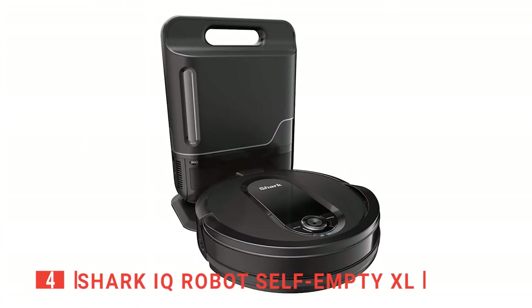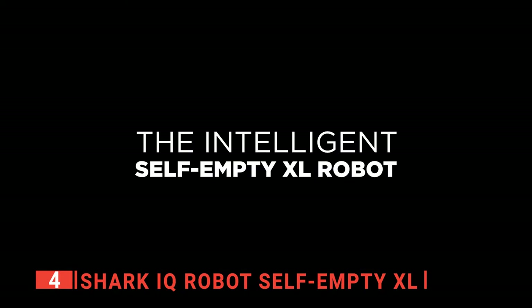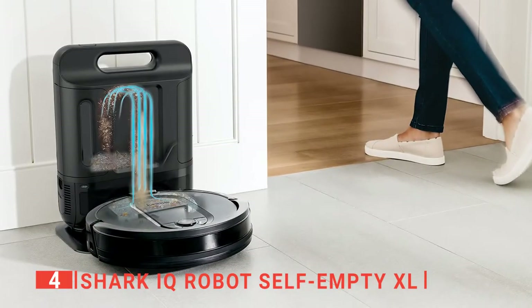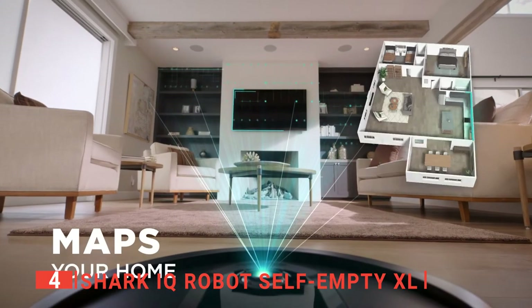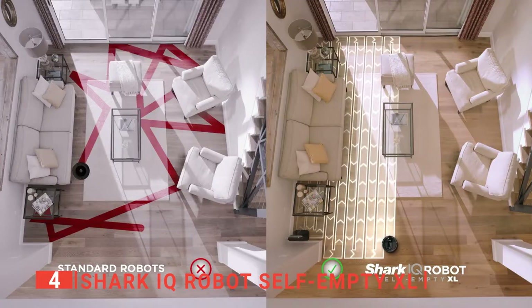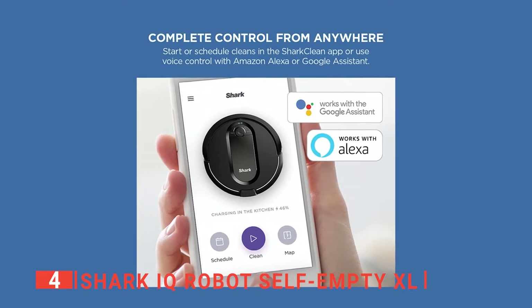Up next in fourth place is the Shark IQ Robot Self-Empty XL. This is a robot vacuum with a range of innovative and time-saving features that we think will make anyone's life easier. It clears both small and large debris on your floor without missing a spot. Its angled brushes by the sides ensure thorough cleaning around edges by digging deep into every corner. When you download the Shark Clean app, you can select a room for your robot vacuum to clean, or set up a whole house cleaning routine. Using Amazon Alexa or Google Assistant, you can give a voice command to your Shark IQ to clean without lifting a finger.